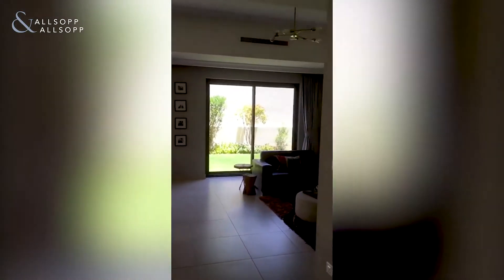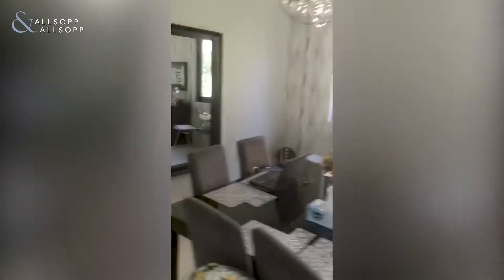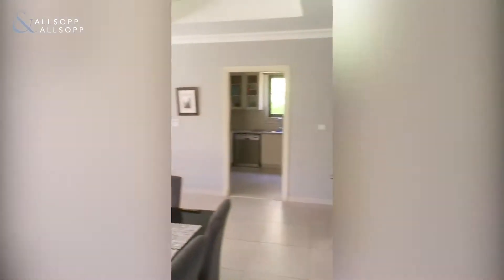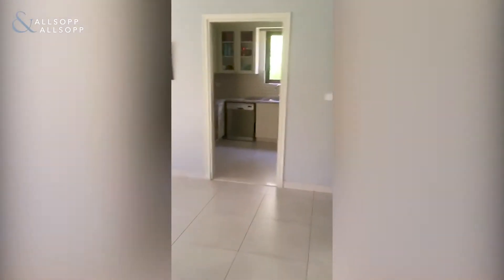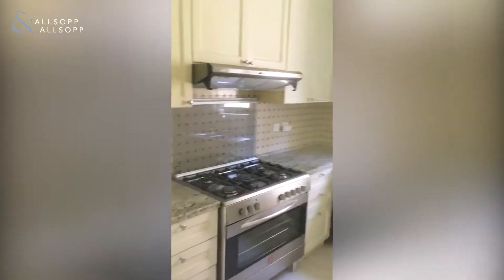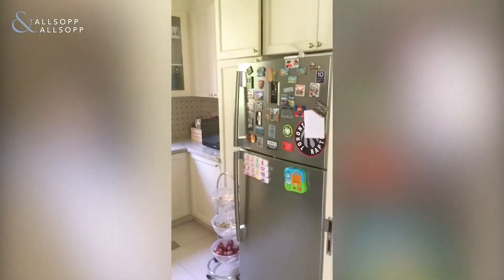Walking through the hallway, you've got a lovely living space — a living slash dining space — very, very good size. And then you have the kitchen, again with all white goods.